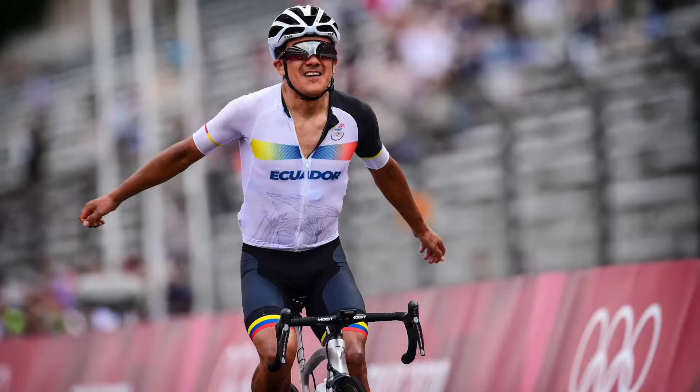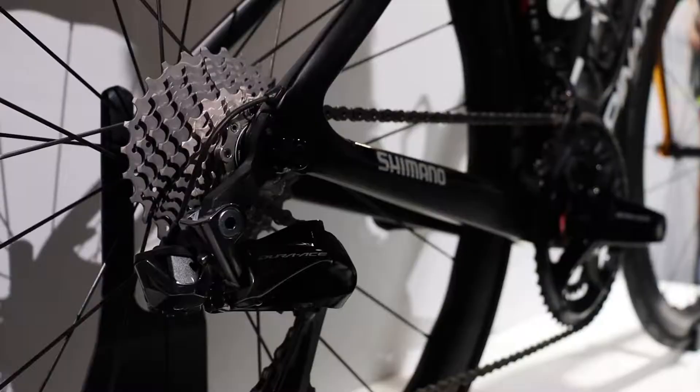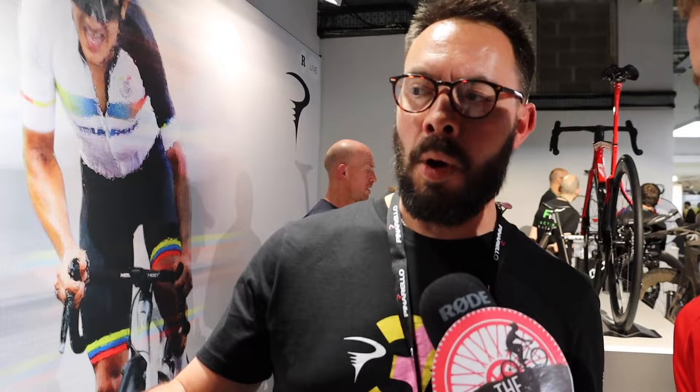We launched the Dogma F at the Tour for INEOS and then it went on for the Olympics. At the Tour we didn't fare quite as well as we wanted, but at the Olympics we ended up winning the men's race. So this bike is a celebration frame for Carapaz for winning that race. We've taken the gold from it and created a gold ergo frame for him, dressed up with the Dura-Ace groupset they used. The only difference between this bike and the bike he rode at the race is this bike has Princeton wheels, but on the day when he won, he used Lightweights.